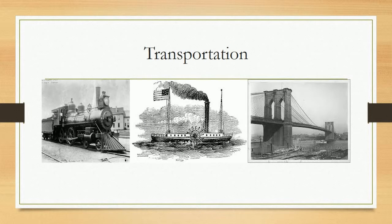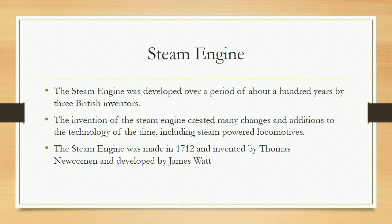Transportation. Steam Engine. The steam engine was developed over a period of about a hundred years by three British inventors. The invention of the steam engine created many changes and additions to the technology of the time, including steam-powered locomotives. The steam engine was made in 1712 and invented by Thomas Newcomen and developed by James Watt.